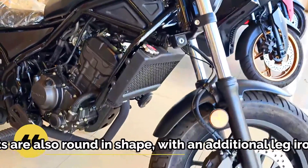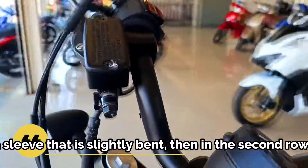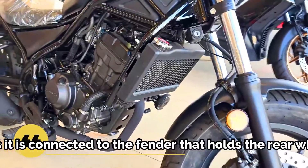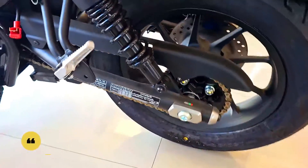Not only that, the front of the Honda Rebel 300 still uses a round headlamp covered with a modern Mica cover. Meanwhile, a pair of Zion lights are also round in shape, with an additional leg iron as a link. This motorbike has an exhaust with a sleeve that is slightly bent, and in the rear section it is connected to the fender that holds the rear wheels.